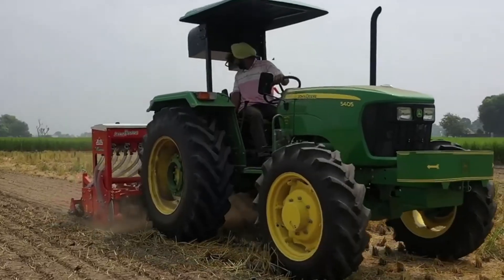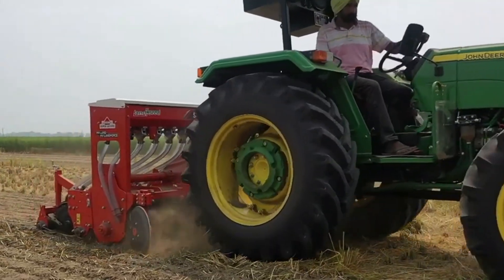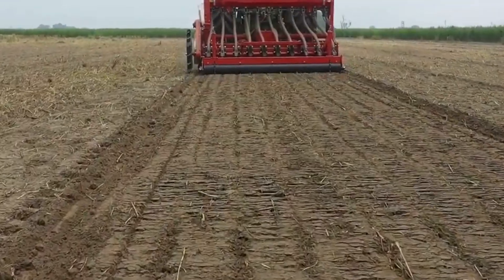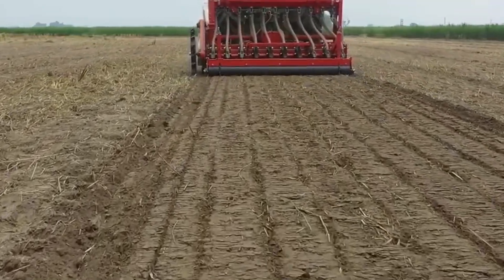Among their popular offerings are the Super Seeder Machines, available in 7-foot and 8-foot sizes. The 7-foot variant has a working width of 81 inches, suitable for use with 50 to 55 horsepower tractors.